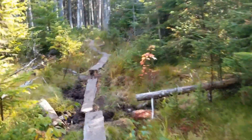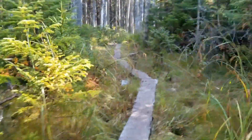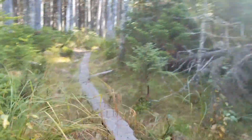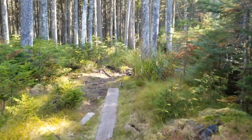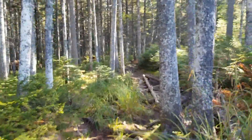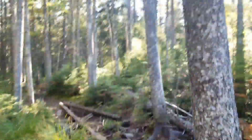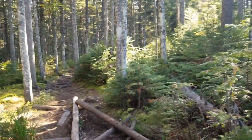Here we are on day two of our section four hike. We parked at Height of Land and we're headed to Rangeley. We're hoping for relatively flat miles today — so far it's looking good, just a little elevation for breakfast. Wish us luck that we cruise!